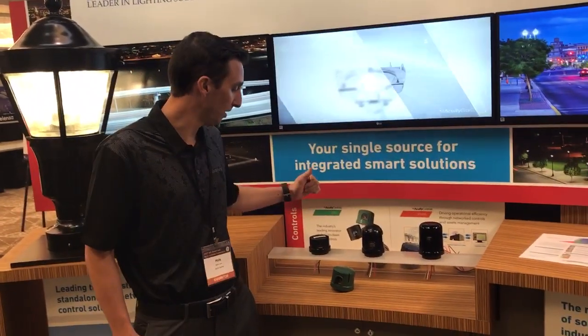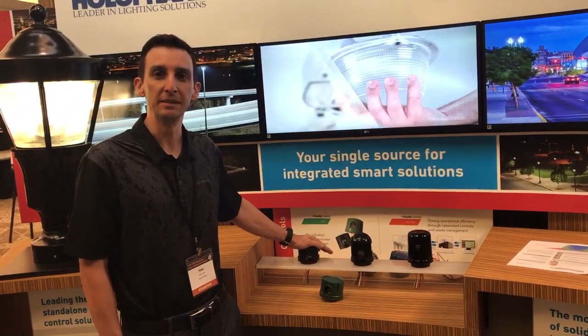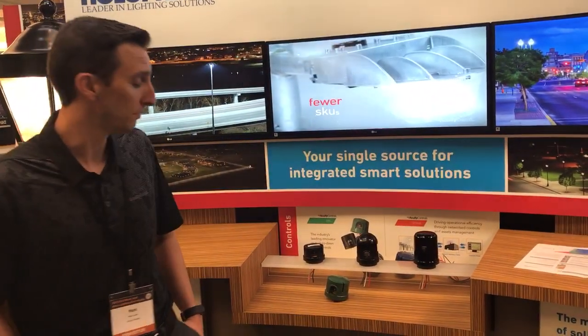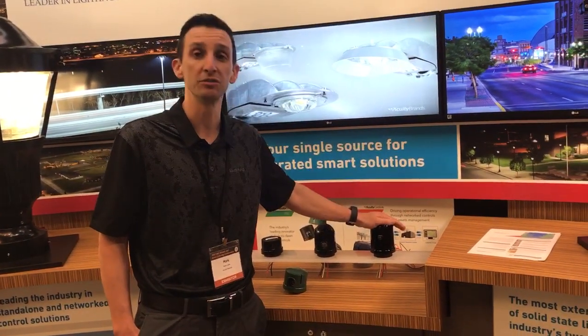We've got a really nice breadth of products, starting here with the DTL Photo Controls, industry standard leading performance product, up into some lighting management control with Roam that we've been doing for a number of years. But really what I want to talk and focus about today is the product that we've just launched.